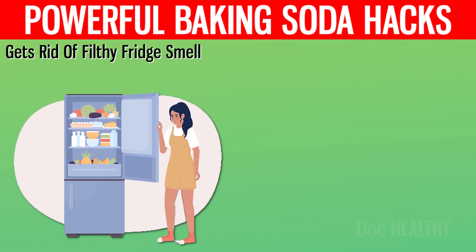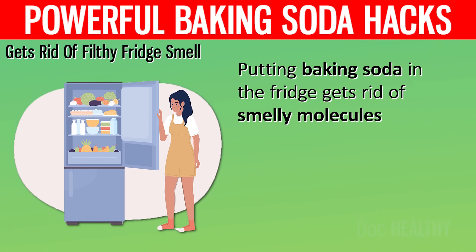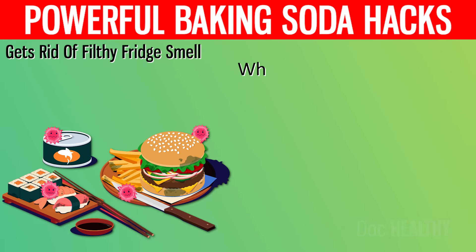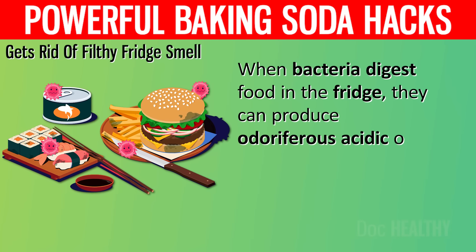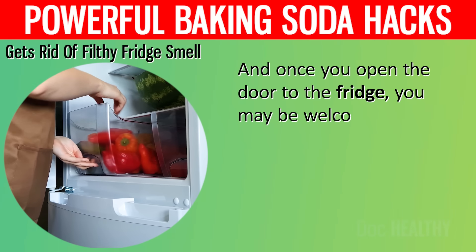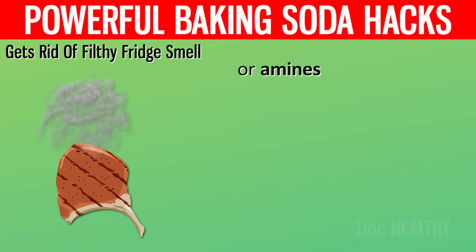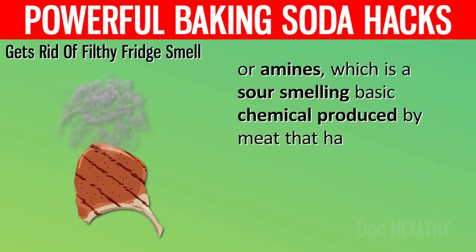3. Gets rid of filthy fridge smell. Putting baking soda in the fridge gets rid of smelly molecules in food. Mold, yeast, or spoiled food are usually to blame for refrigerator odors. When bacteria digest food in the fridge, they can produce odoriferous acidic or alkaline molecules. And once you open the door to the fridge, you may be welcomed by either butyric acid, a bile-scented fatty acid produced by old butter, or amines, a sour-smelling basic chemical produced by meat that has gone bad.